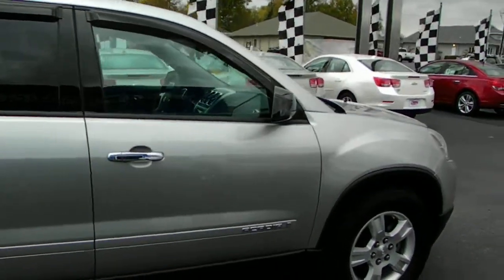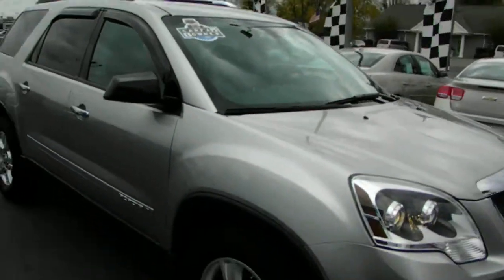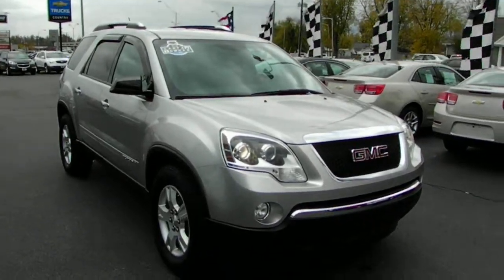This has been a very well-maintained 2007 Acadia — we do know the folks personally and can give you the full history. So come on down to Country Chevrolet and take a look at this beautifully equipped 2007 GMC Acadia.